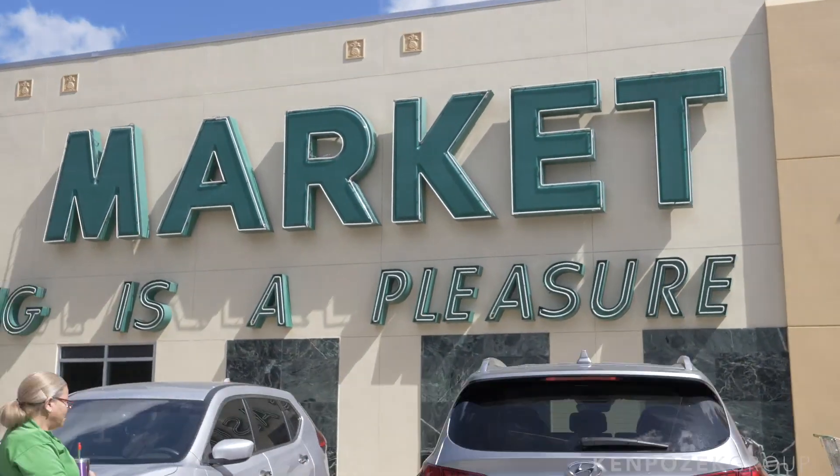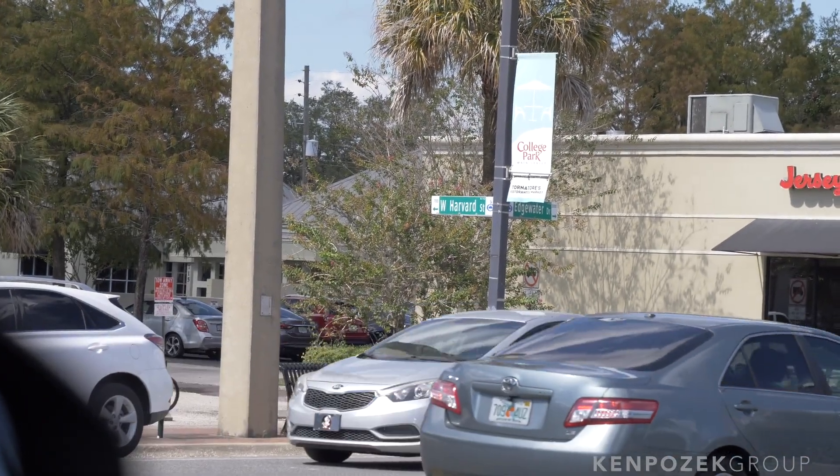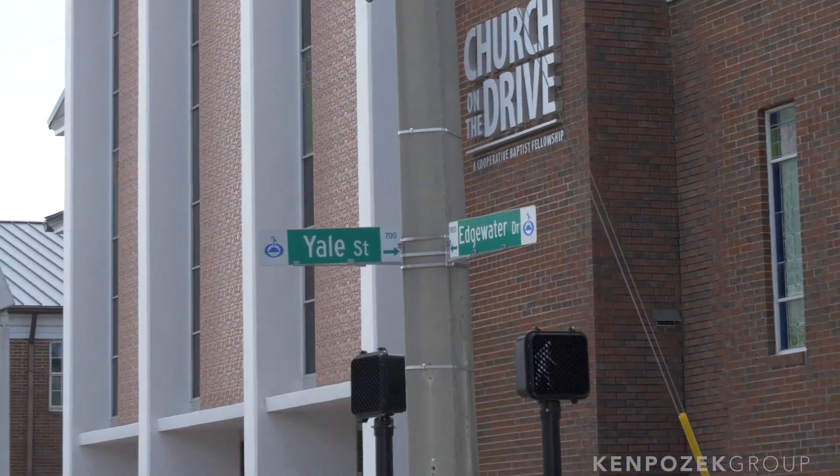One funny thing about College Park — there are actually no colleges here. Most people think maybe Valencia or UCF is nearby, but it's actually that a lot of the street names in the 32804 zip code are named after colleges like Harvard, Yale, and Dartmouth — and that's where the name comes from.